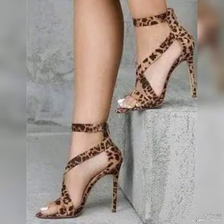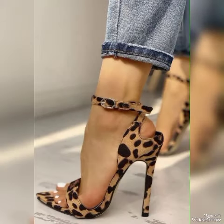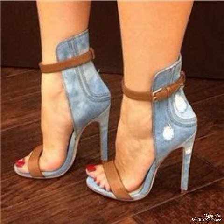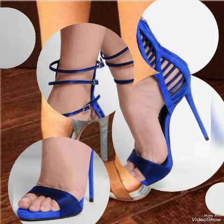Dear viewers, I suggest you to watch this video till the end for more designs and more ideas. Update your wardrobe with these glamorous beautiful high heel sandals. When you wear these stylish sandals you can look more beautiful and more confident.